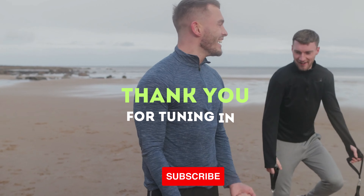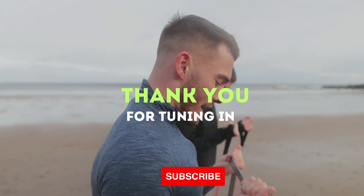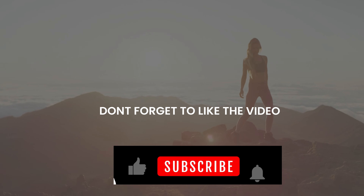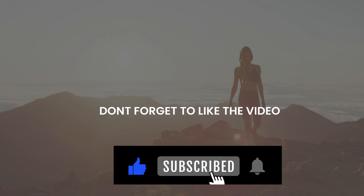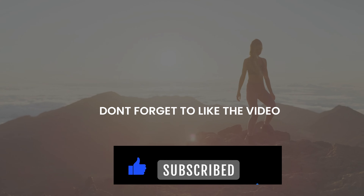Thank you for tuning in, and if you enjoyed this video, give it a thumbs up and share it with your fitness buddies. Stay tuned for more exciting fitness content, and until next time, keep striving for those fitness goals. See you soon.